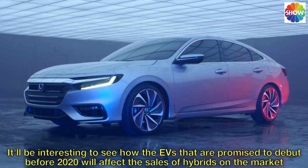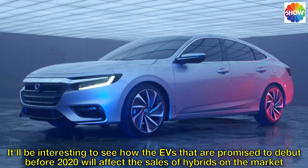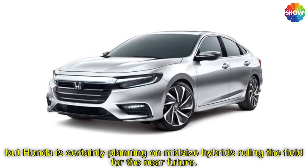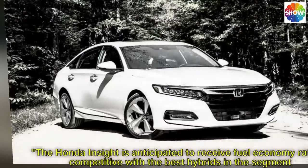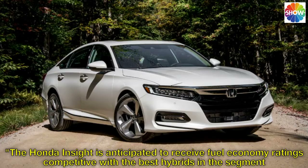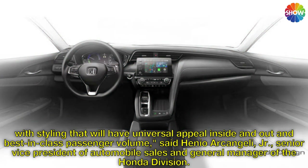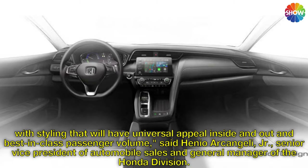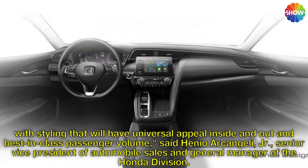It'll be interesting to see how the EVs that are promised to debut before 2020 will affect the sales of hybrids on the market, but Honda is certainly planning on mid-size hybrids ruling the field for the near future. The Honda Insight is anticipated to receive fuel economy ratings competitive with the best hybrids in the segment, with styling that will have universal appeal inside and out and best-in-class passenger volume, said Henio Archangeli Jr., Senior Vice President of Automobile Sales and General Manager of the Honda division.